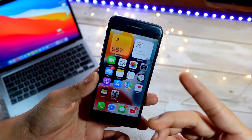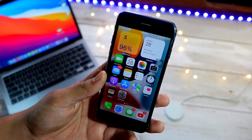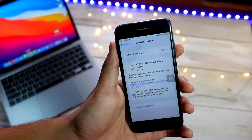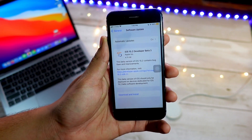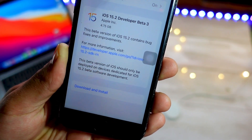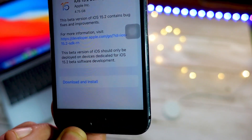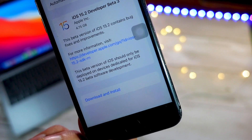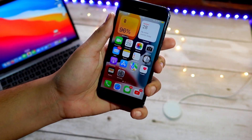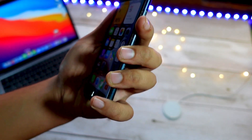Some people are still having heating issues on their iPhone while using it on the charger, while in low power mode, and while gaming. Gaming and charging heating up — that is normal. Don't worry: if you are having heating issues while gaming or while your phone is on the charger, it is normal. Even my iPhone 12 heats up when I game on it or when it is on the charger.